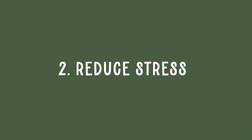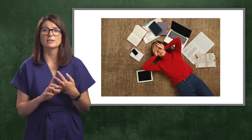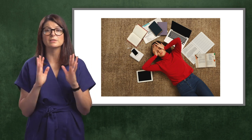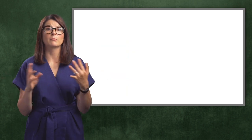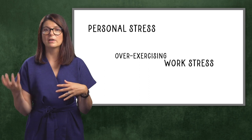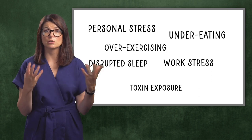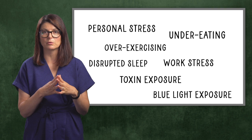Number two: reduce stress. Our stress hormones, cortisol and adrenaline, have an impact on the production of our sex hormones. So if you've been experiencing hormonal symptoms, you should definitely address your source of stress. This can be anything from personal or emotional stress, work stress, over-exercising, under-eating or erratic eating, disrupted sleep, exposure to toxins in our food and environment, and even lots of blue light exposure. Addressing stress is key in hormonal health.